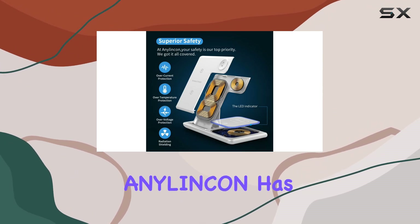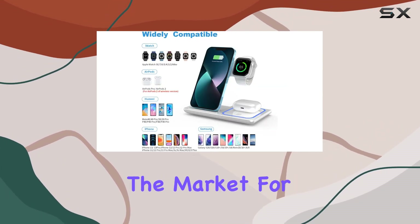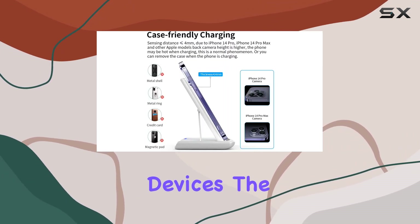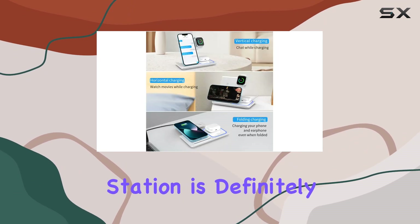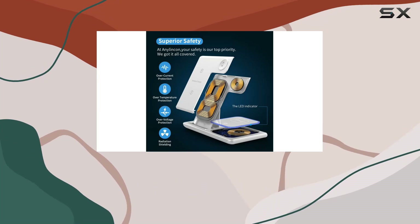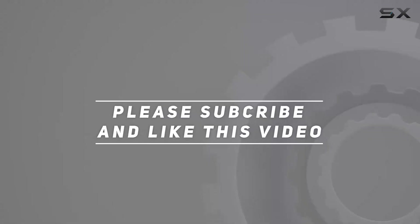Rest assured, Enelincan has put this product through rigorous quality inspection processes. If you're in the market for a versatile and efficient charging solution for your Apple devices, the Enelincan 3-in-1 wireless charger station is definitely worth considering. It's a reliable companion for everyday charging needs. Check out the video description for an updated price, and thank you for watching!